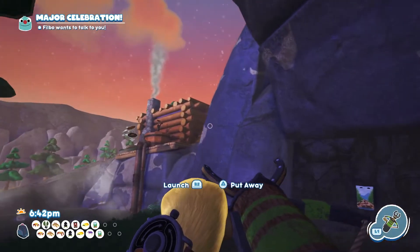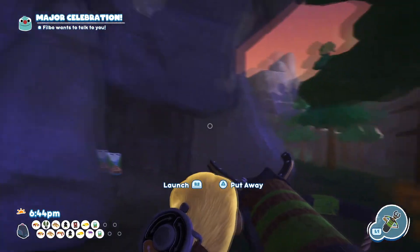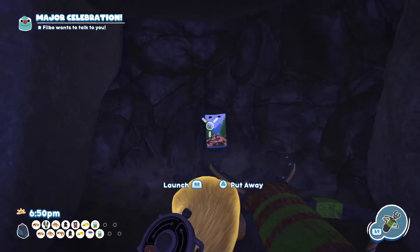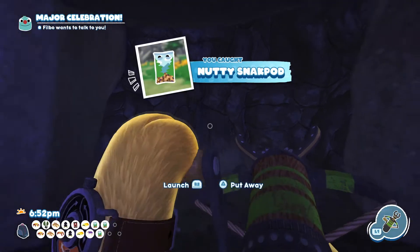And if that's not enough Nutty Snack Pods for you, you can actually find another one down the bottom here. You need to use the Snack Grappler to pull out the rocks and there's a Nutty Snack Pod behind it. I'm going to leave this one there anyway.